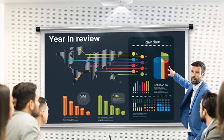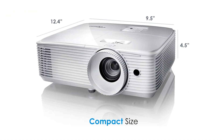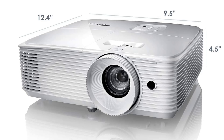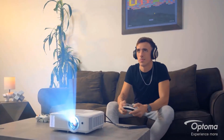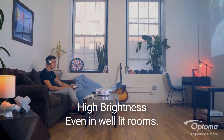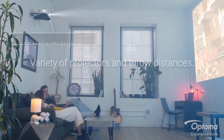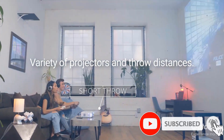Best of all, the Optoma EH412 supports full 3D. You can display true 3D content from many 3D sources — 3D Blu-ray disc players, nearly all the latest generation game consoles, and 3D broadcasting. You will also love the extensive connectivity options and the 10W built-in speaker, which is loud enough for small to medium conference rooms and classrooms.